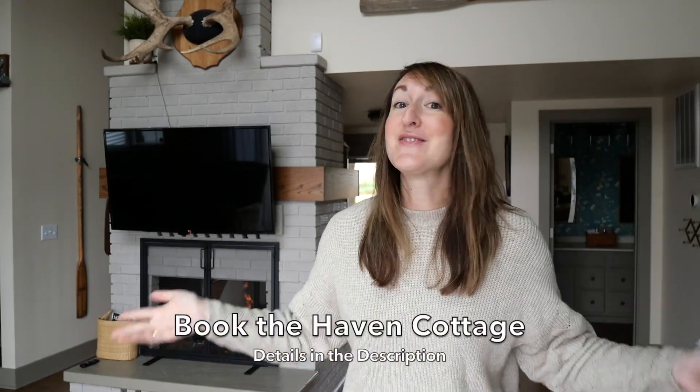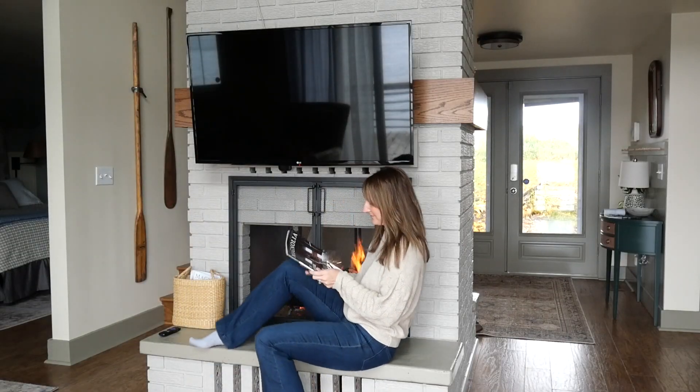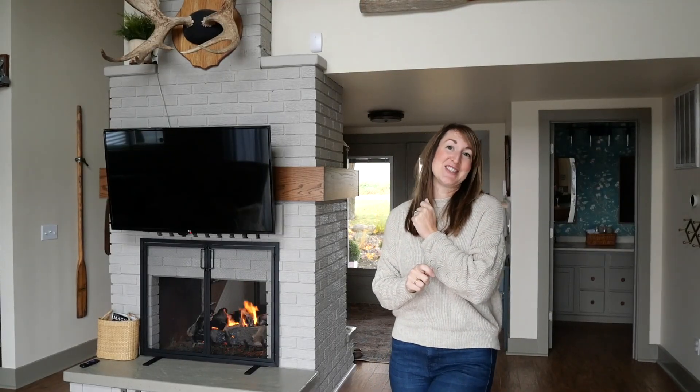Thanks so much for watching. I hope you enjoyed seeing the before and after and all the DIYs that went into this — all the cosmetic updates that make this possible. It doesn't have to be a full renovation to update a space, and I hope you can see that through this tour of our cottage. We would love to have you come stay with us. I will put all the booking information in the description below and you can check our calendar for availability for your next retreat. I hope you enjoyed following along in the journey of updating this space over the course of 10 months. Make sure to hit that subscribe button, ring the bell for notifications, and I'll see you next time.